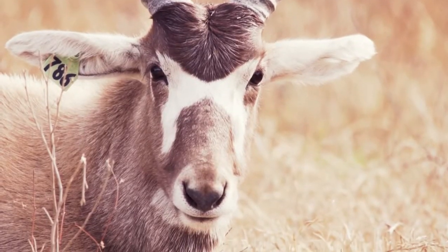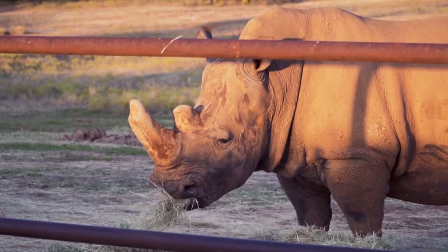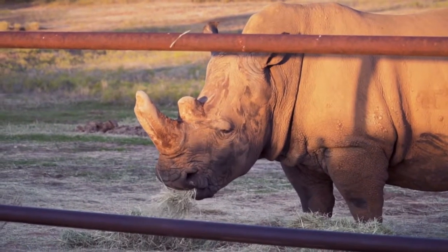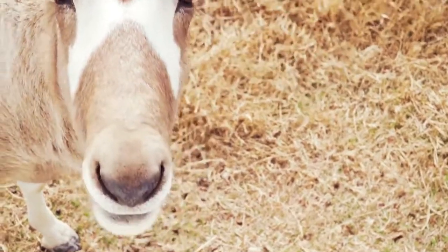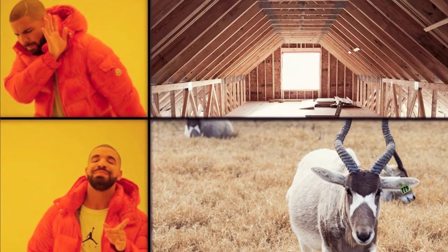Welcome back, guys. So far we've given you a look at two species whose populations need help, but they aren't quite endangered either. This next species though is different. Have you ever heard of the Addax? No, not the attic — the Addax.